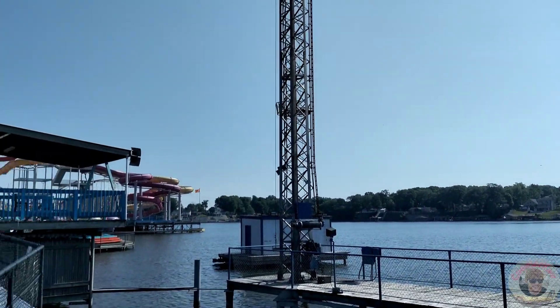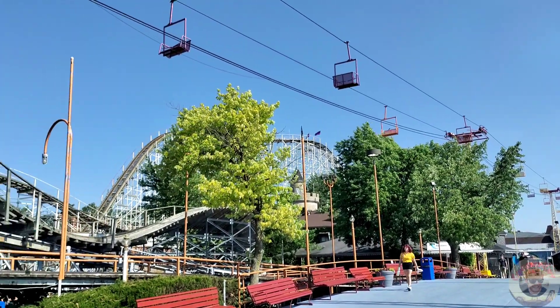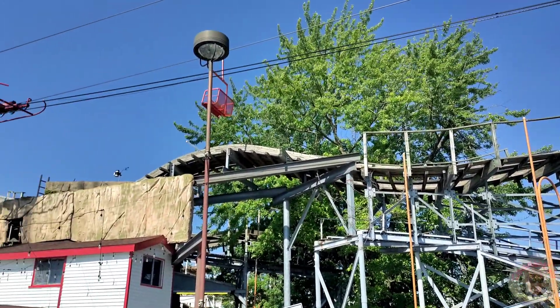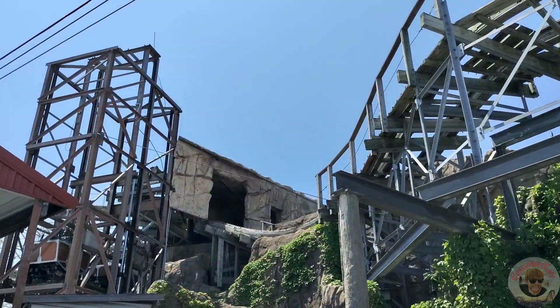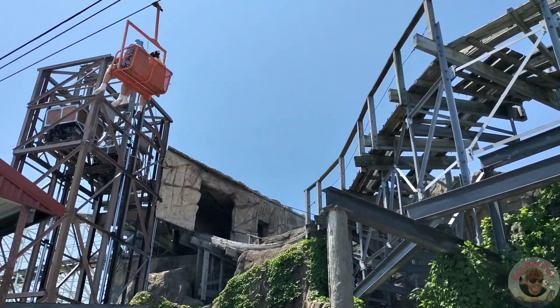The sight lines of this park were amazing, but I first went to Lost Coaster of Superstition Mountain since I knew it would be a low capacity ride. This amazing roller coaster created by GCI was quite an amazing thrill, but I wasn't able to get on it at first.